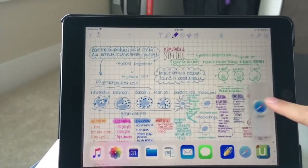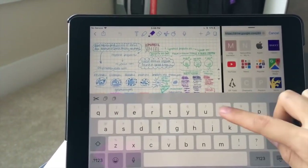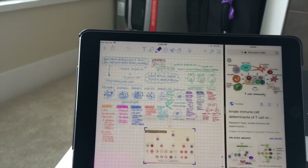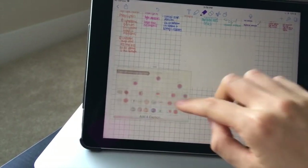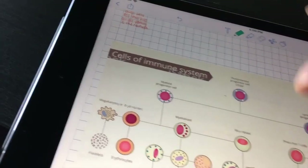The next reason why I love Notability is because you are able to integrate multimedia. You can put links in, you can put photos, you can drag full PDFs in and draw on them, you can drag images straight off the internet — so easy, so cool. I think a picture is worth a thousand words.